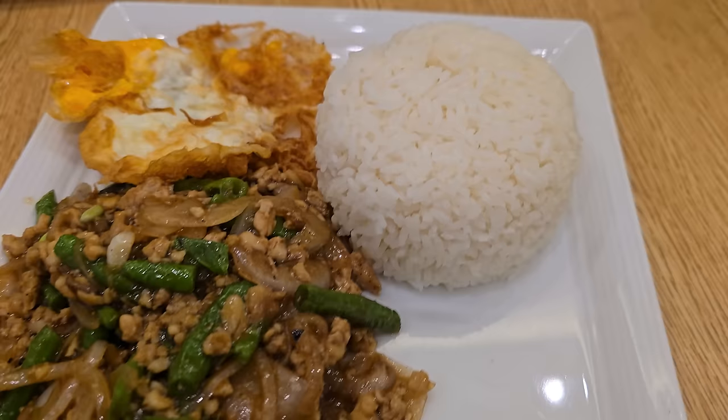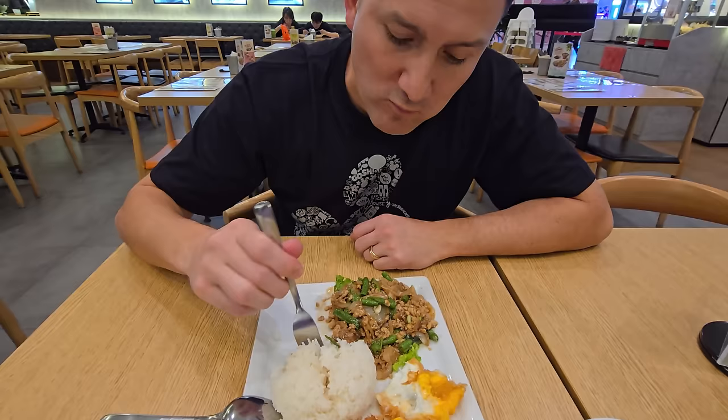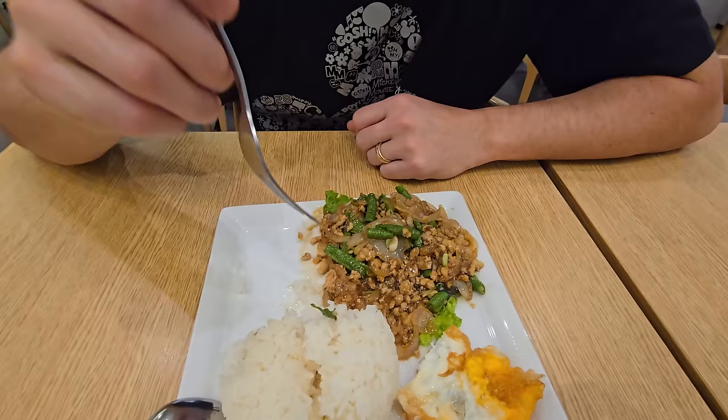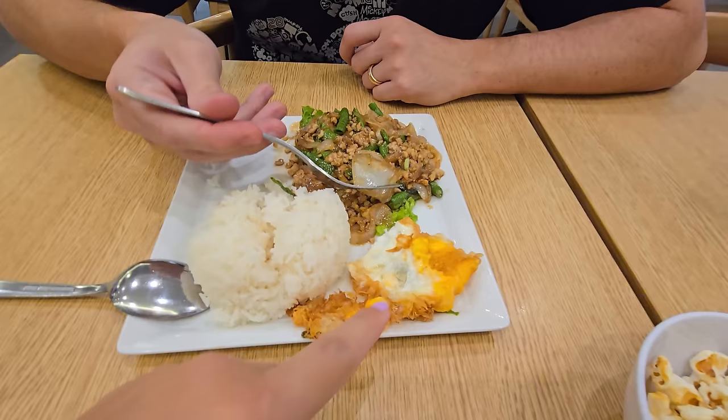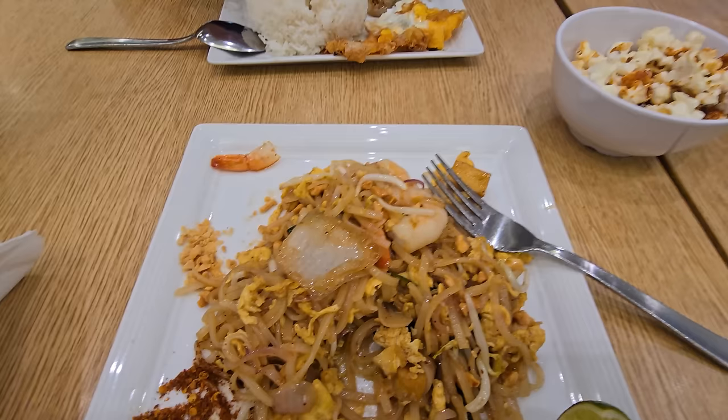My food is basil chicken rice — it came with an egg and has chicken, green beans, basil, and onions. I've never actually had Thai food before so I'm a little hesitant. Angel says it's pretty tasty. Crystal loves green beans so she'd love this dish. Crystal's Pad Thai is amazing — she's loving the prawns in it.